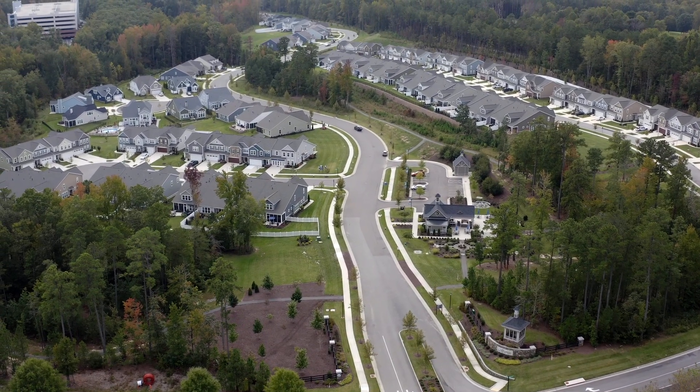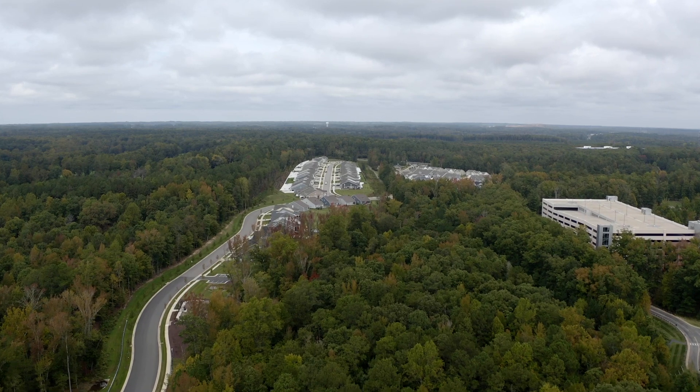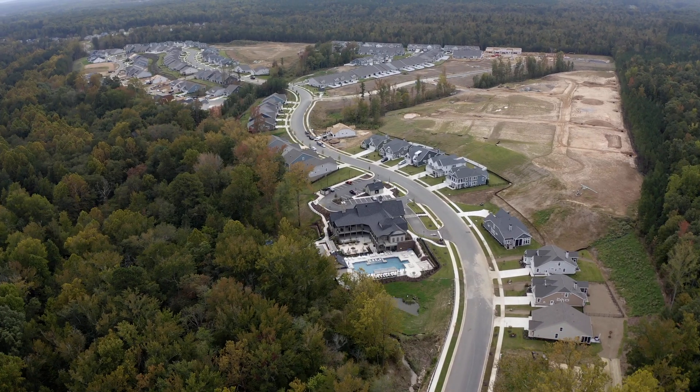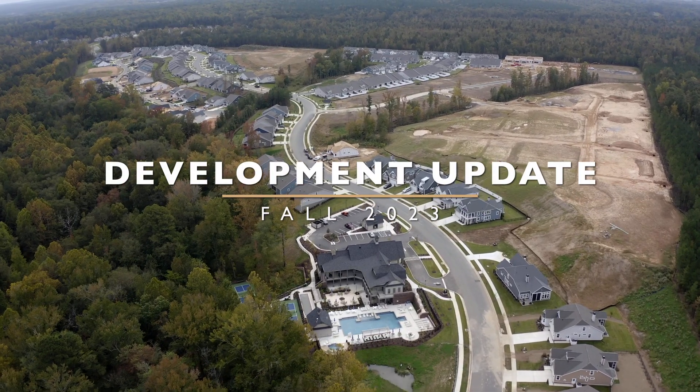Welcome to Mosaic at West Creek by H.H. Hunt, a 55-plus community in Goochland, Virginia. We're flying above this award-winning community to bring you your Fall 2023 development update.